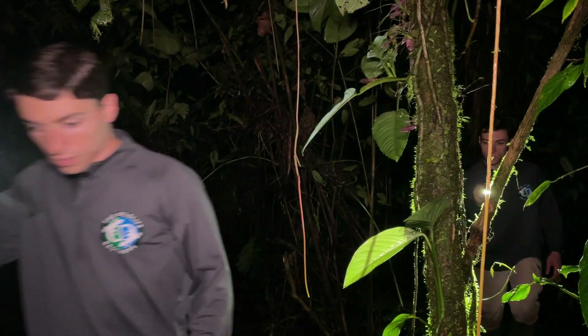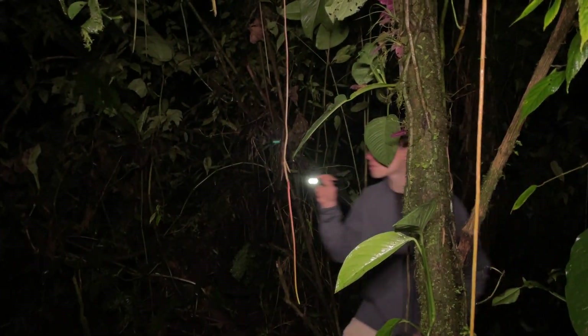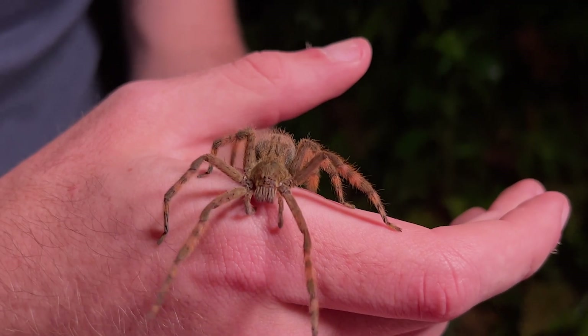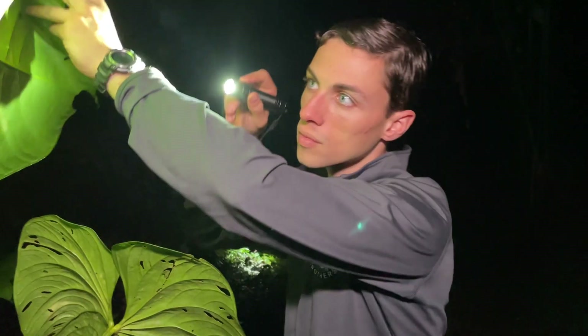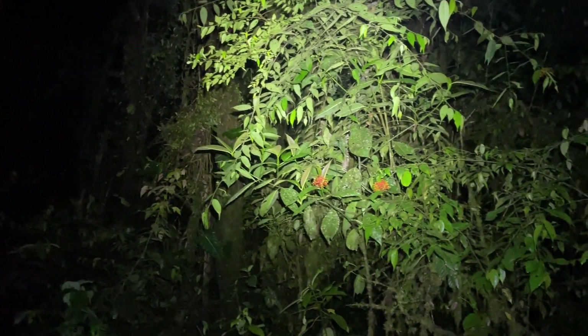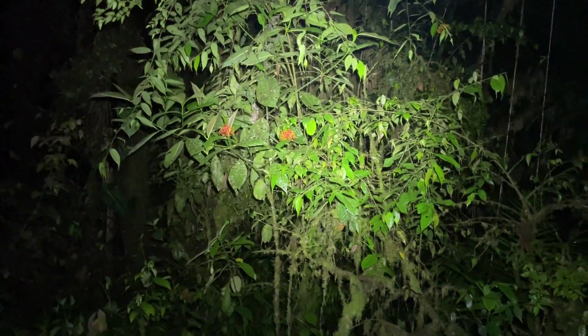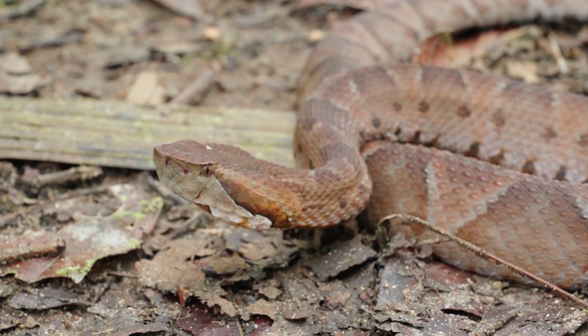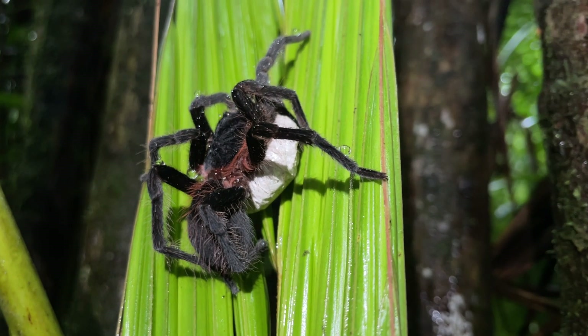Tonight, we are going to break down this story and find the real-life banana spider to show you why everything you think you know about this animal is wrong. My name is Harrison, and this is Evan. We're twin brothers on a mission to help you become an insider in the natural world, and a key part of that is clearing up the myths that surround our planet's most misunderstood creatures.